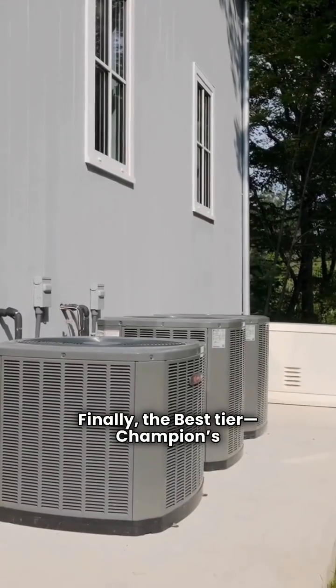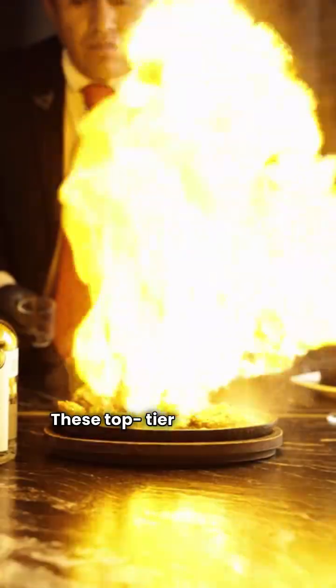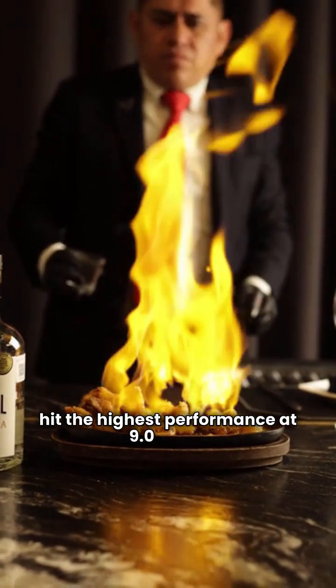Finally, the best tier — Champion's H9ZT and GMC's H3H6T. These top tier models from both brands hit the highest performance at 9.0 HSPH.